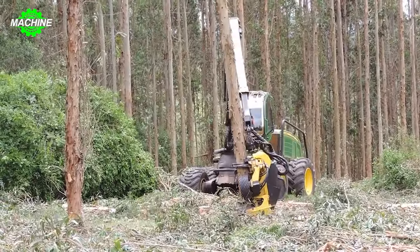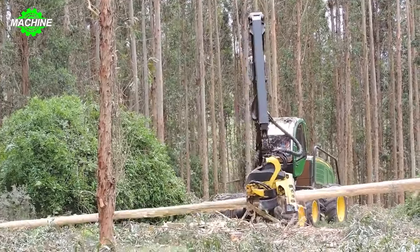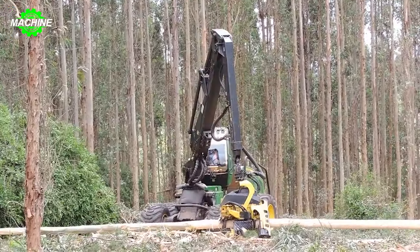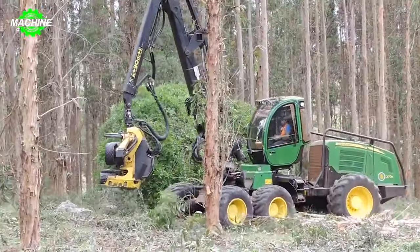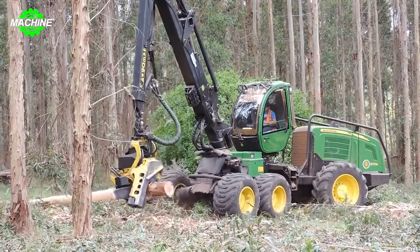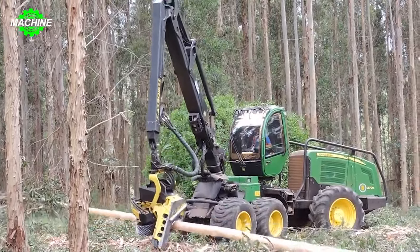The John Deere 1270E, the icon of strength in the wood industry, is an incredibly impressive machine built to perform large-scale wood harvesting tasks. With a powerful six-cylinder turbocharged engine delivering 228 horsepower, the machine faces no hesitation in tackling the challenges of handling gigantic trees. The EROPS cabin is equipped with an air-conditioning system, providing a comfortable and safe working space for the operator.